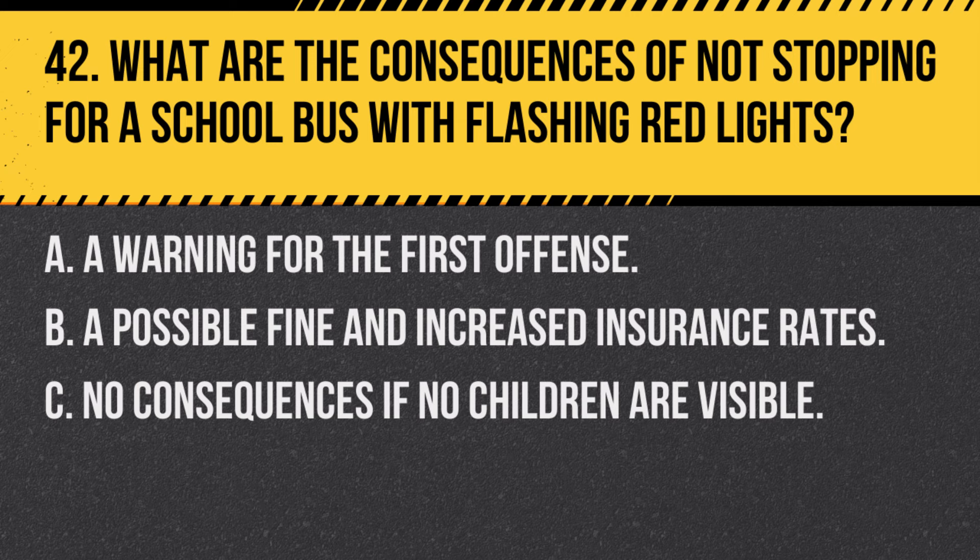Question 42. What are the consequences of not stopping for a school bus with flashing red lights? A. A warning for the first offense. B. A possible fine and increased insurance rates. C. No consequences if no children are visible. Answer B. A possible fine and increased insurance rates. Failing to stop for a school bus with flashing red lights can result in fines and may impact your insurance rates due to the serious safety risk involved.